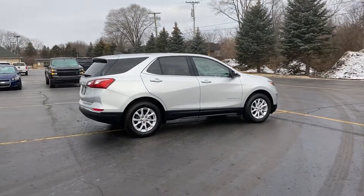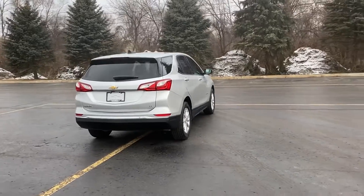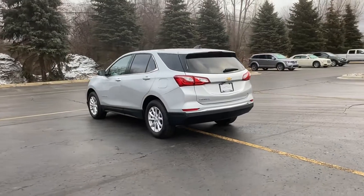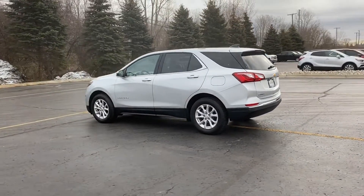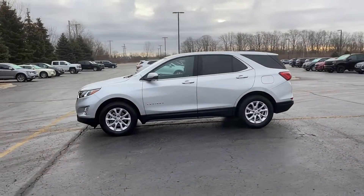It's equipped with a full package of convenience and efficiency, such as Wi-Fi hotspot, satellite radio, turbocharged engine, heated side view mirrors, backup camera, tinted windows, HID headlights, and power driver's seat.